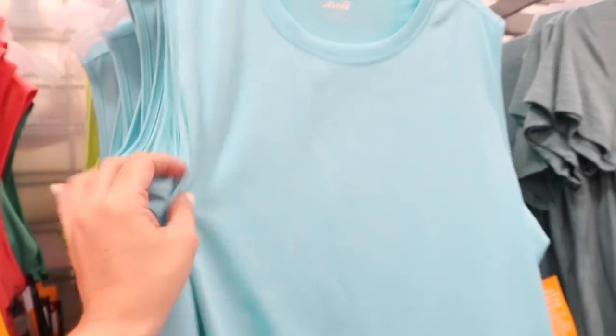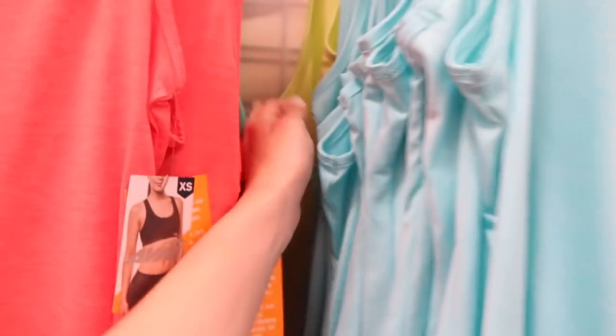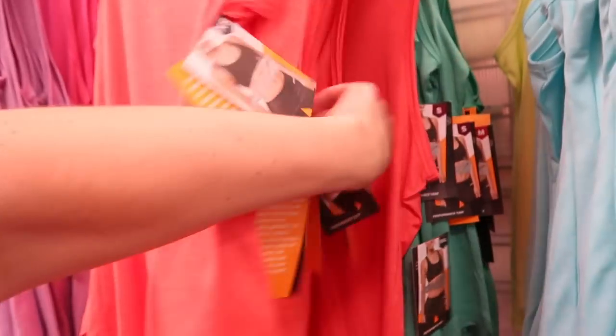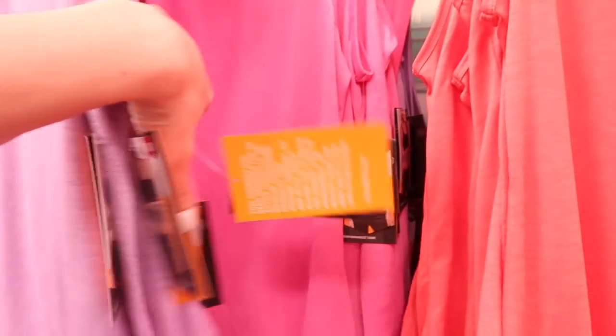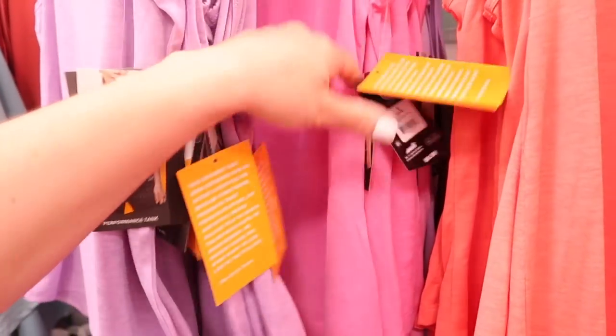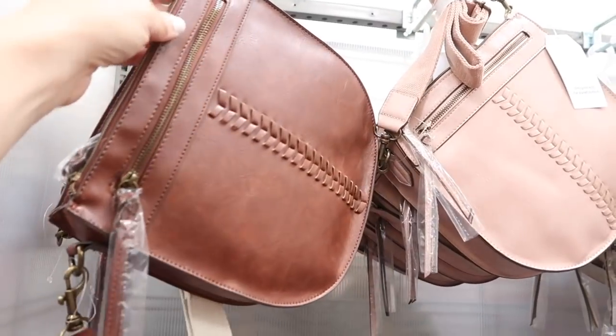More colors in this sleeveless top from Avia — scoop neckline, sleeveless, nice flowy fit. It comes in the turquoise, also the lime, orange, this new green color — it's really pretty — there's a purple and pink. They're $8.98.